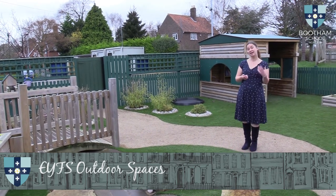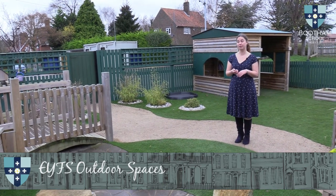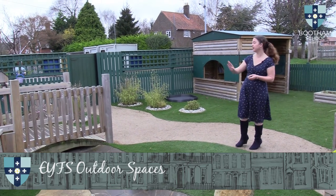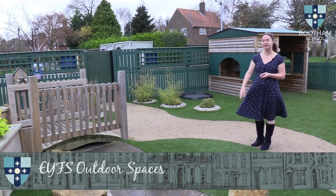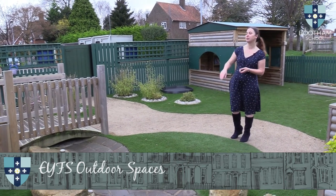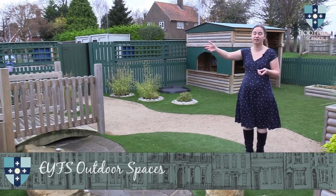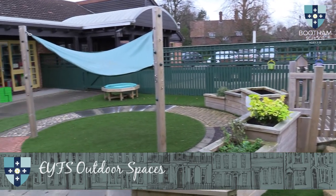Outdoor play is incredibly important to all of our year groups, but particularly to our Early Years Foundation Stage — they have completely free flow access to the outdoors throughout the day. This area is for natural play, so we have a river that the children can control — they control the flow of the water, they can dam it, they can float things down it — and they are out here almost every day, either in bare feet or wellies depending on the weather. We also have a sensory path that the children like to walk around, and obviously a sheltered area for them to play under.